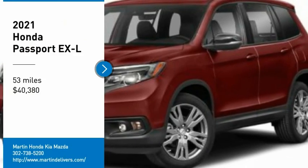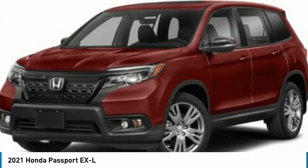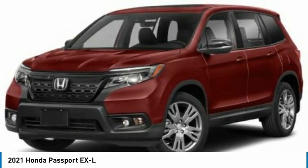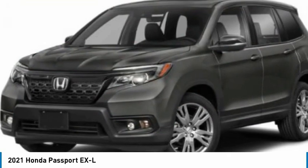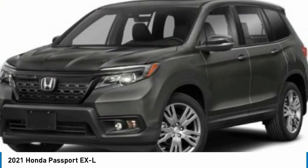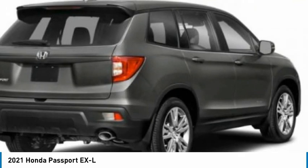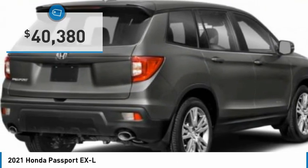Looking for the right vehicle? Check out the 2021 Passport. This compact SUV from Honda is a good compromise of size and comfort. The compact design lets you maneuver well through heavy traffic while still having ample space to carry most anything you need. The Passport gives you the comfort of Honda reliability and quality and is priced below $45,000.